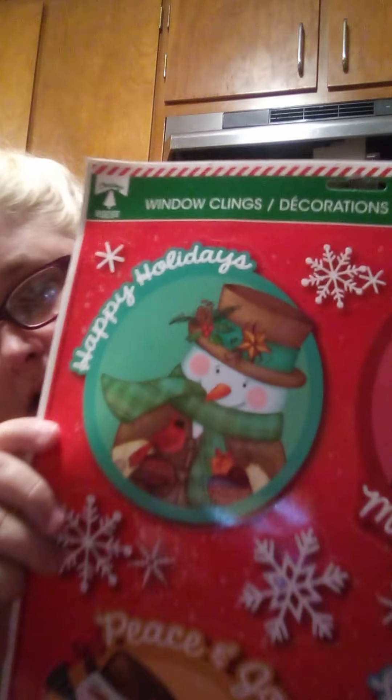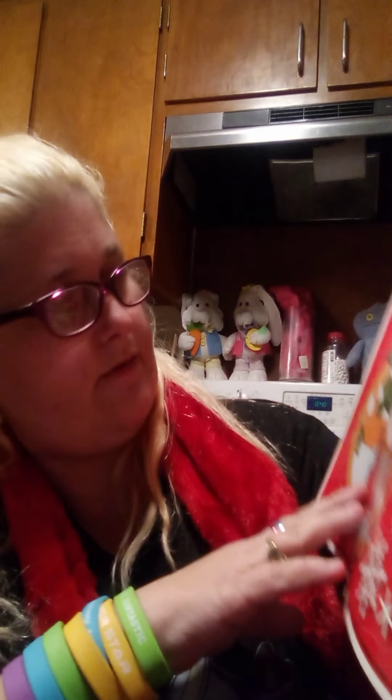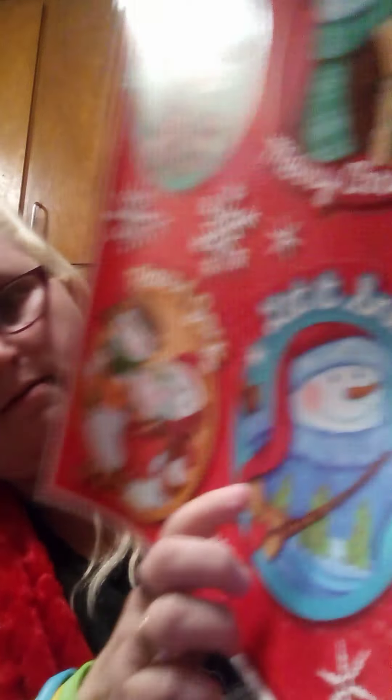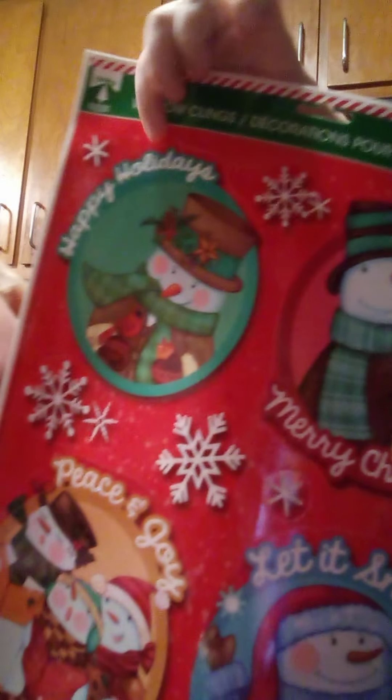I got some window clings — I thought these were so cute for a crafting idea, they are my fave. Peace and joy. Let it snow. Merry Christmas. And happy holidays. Cute, right? And then I got some more, some more boxes and a bag.